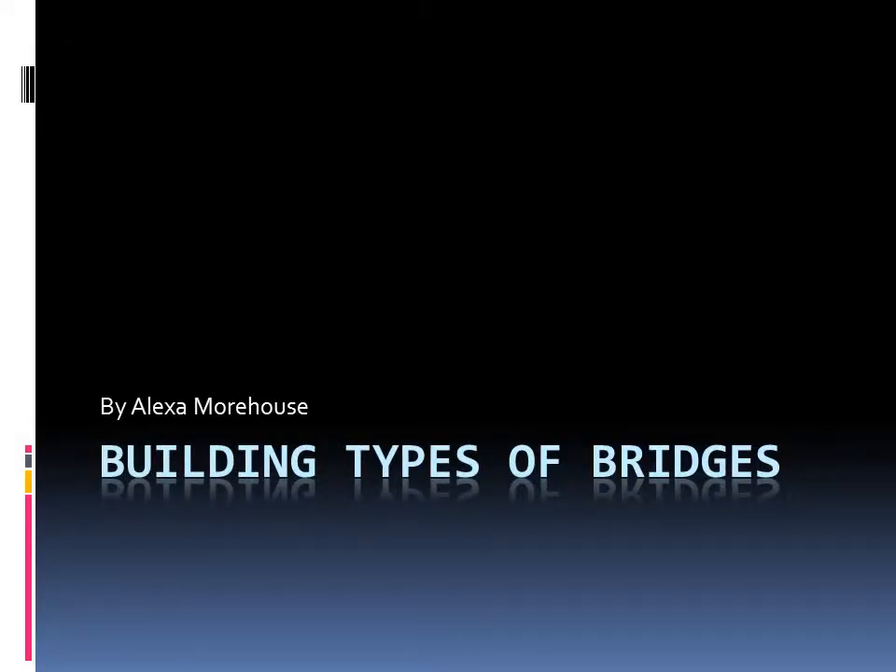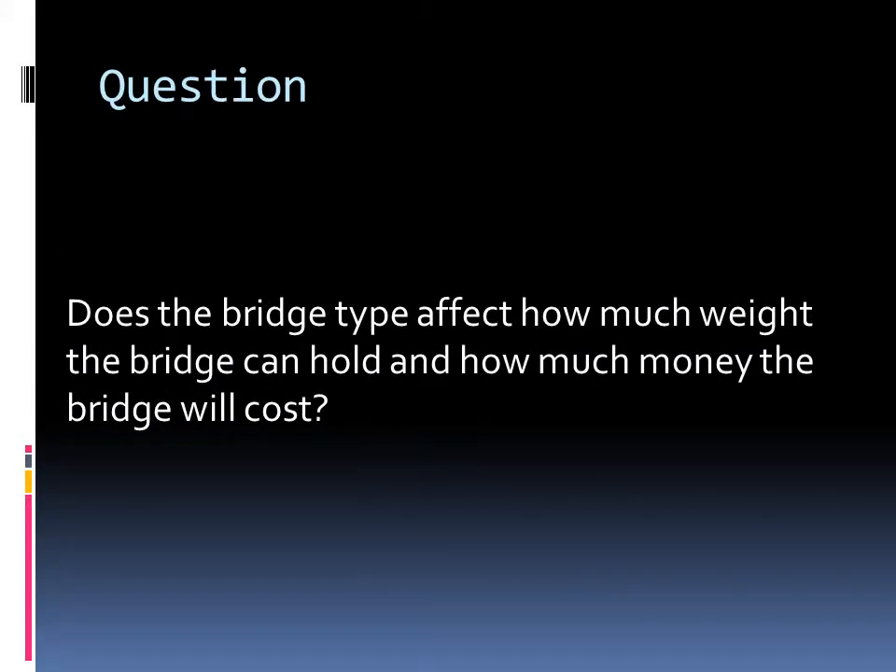Building Types of Bridges by Alexa Morehouse. The question is: does the bridge type affect how much weight the bridge can hold and how much money the bridge will cost?